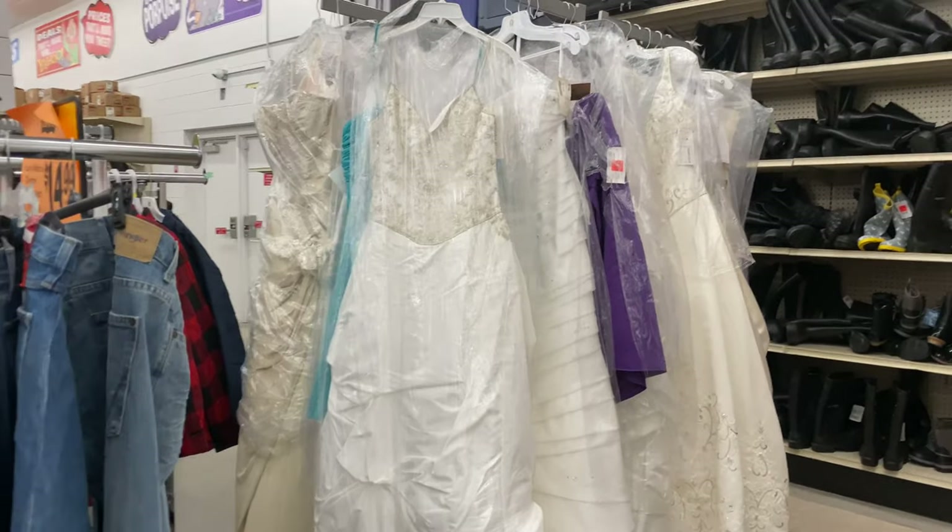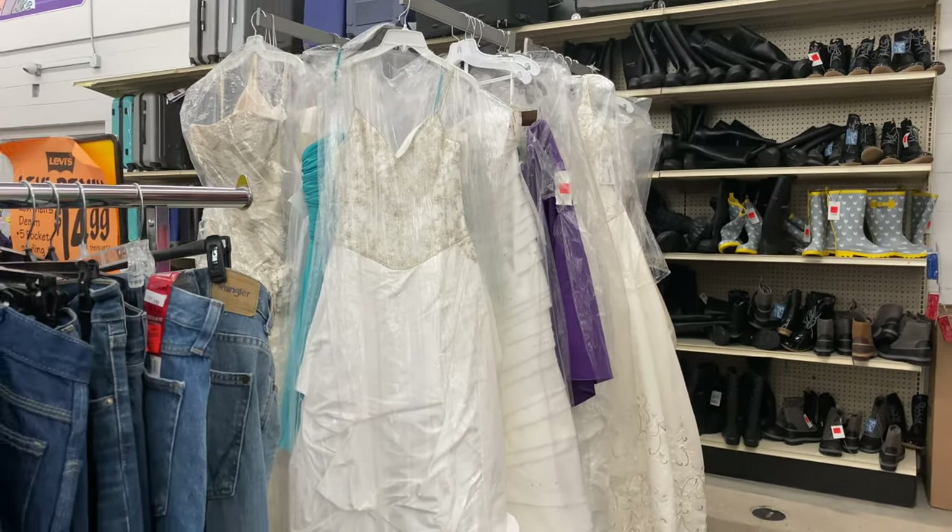This was a first for me — when I was coming out of the bathroom, I noticed they had a display rack of wedding dresses. Wedding dresses!